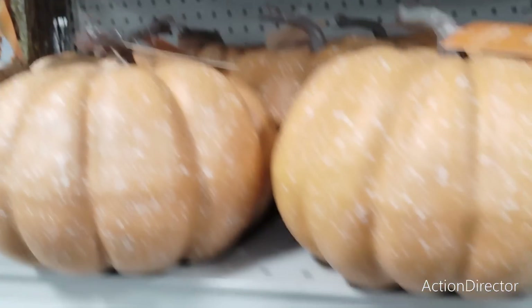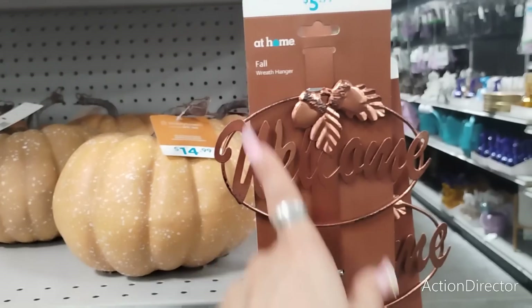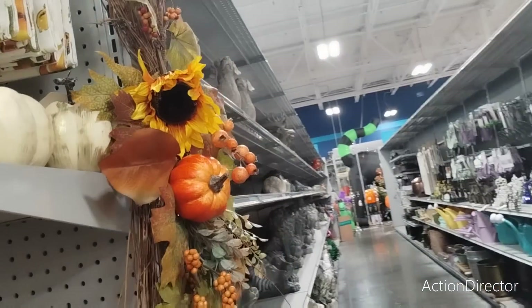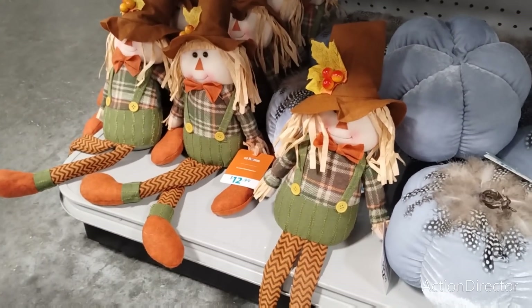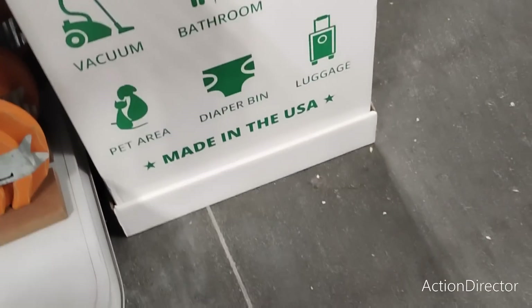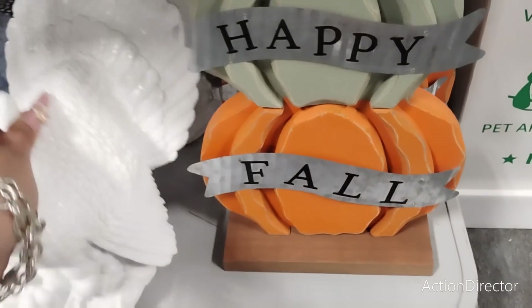$14.99, $14.99, $14.99 — this one must be more, but it's only $16.99, not too much more. They also have the welcome wreath hanger at $5.99. This is a cute swag at $21.99. Happy fall — the scarecrows I already showed you at $12.99. $14.99. $24.99.